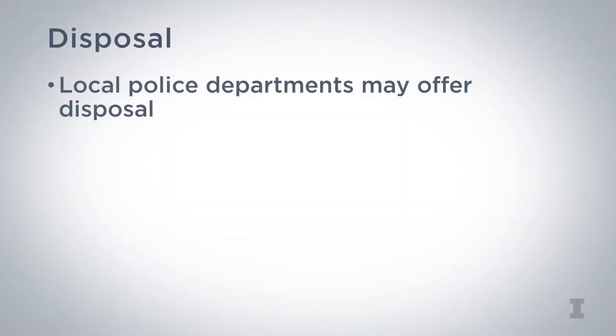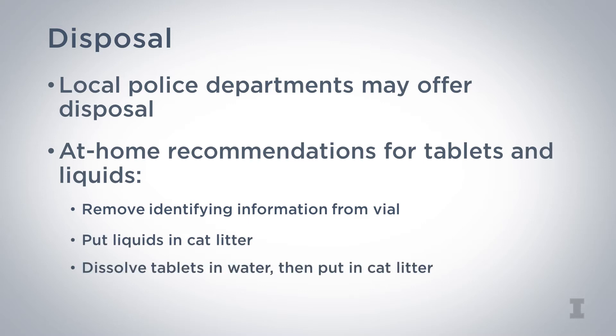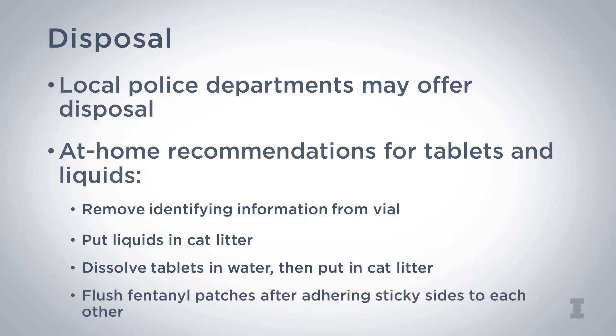Appropriate disposal of these drugs can prevent opioid abuse. Veterinarians should educate their clients about proper disposal of these medications. Local police departments may offer disposal. At-home recommendations for tablets and liquids include removing all identifying information from the vial, putting liquids and syrups in cat litter or dissolving tablets in water, and then putting them in absorbent material like cat litter. For fentanyl patches, the DEA recommends flushing them down the toilet due to the very high abuse potential and high potency — make sure the sticky sides touch each other when doing this. Outpatient opioid medications carry significant abuse potential, and vigilance is essential when prescribing and tracking these medications.